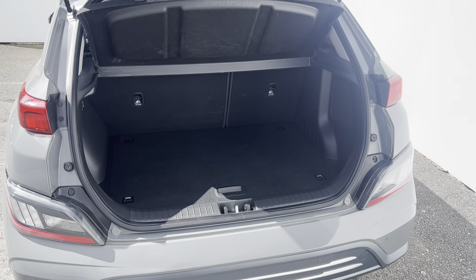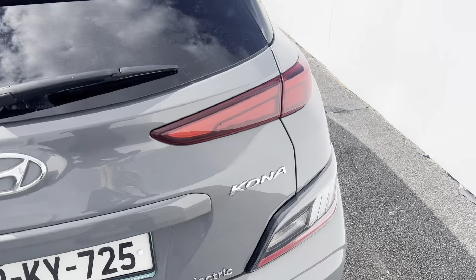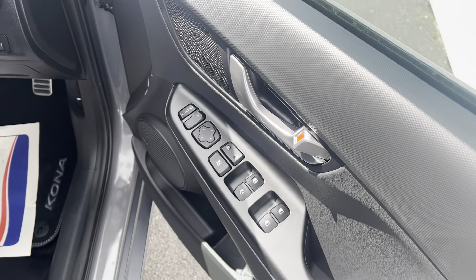Coming around to take a seat in the car, you have your electric window switches and manual mirror adjustment controls.